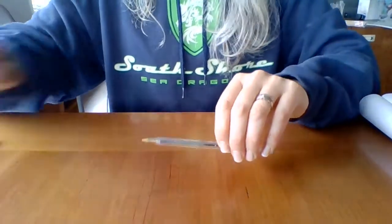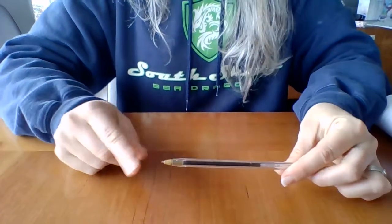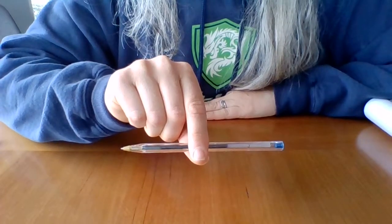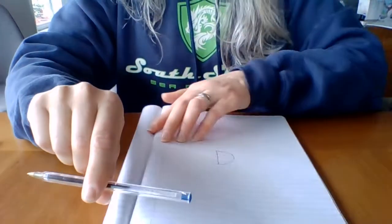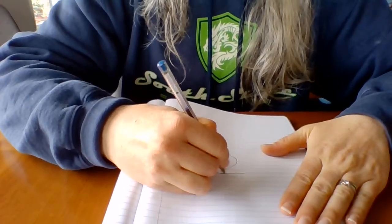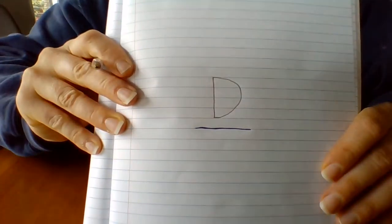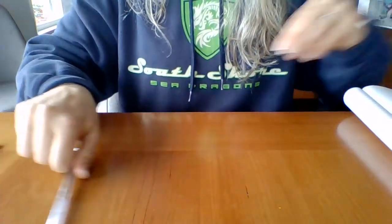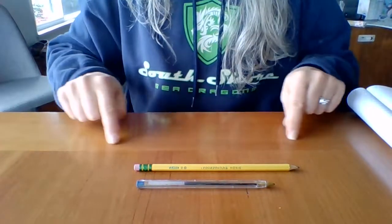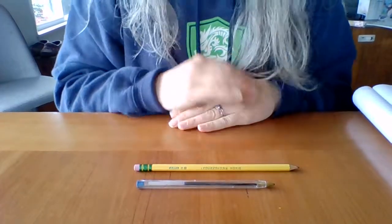Our next writing utensil is a pen. This pen also has a tip. Do you know what color this pen will write? Let's see — I'm going to underline my D, I'm going to put a line under the D. It's blue. Pencil and our pen — which one is longer? The pencil is longer than the pen.